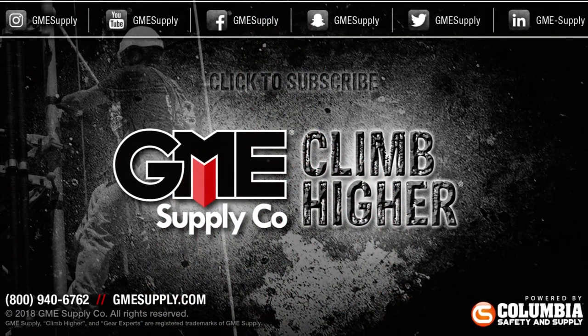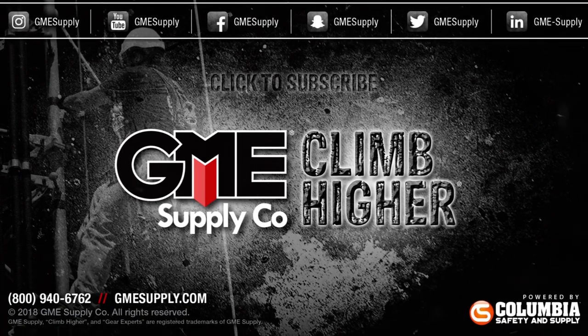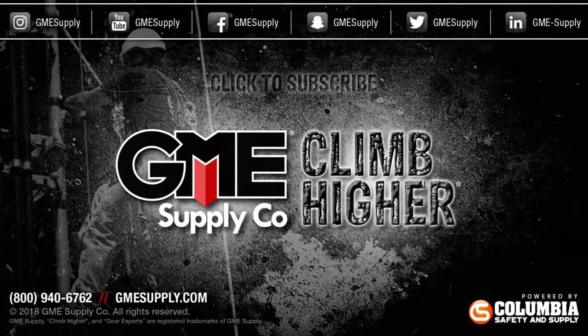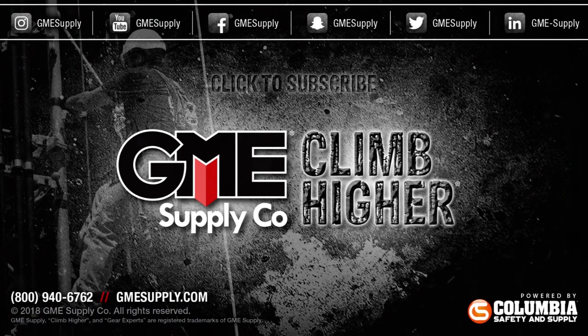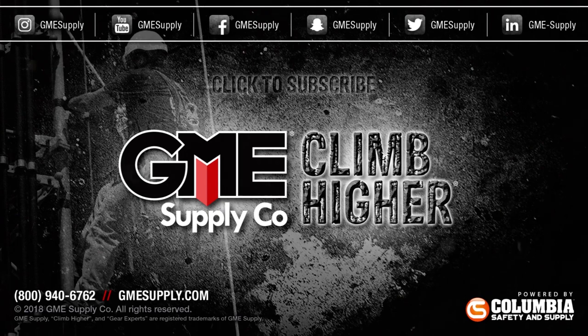To see our full line of Enritzu products and other work gear, go to gmesupply.com. Also, subscribe for new videos and follow us on other social media channels to keep up with our latest updates, promotions, and gear giveaways. We also have a podcast, Gear Up with Gear Experts, which you can listen to at GearExperts.com or anywhere you stream your podcasts.